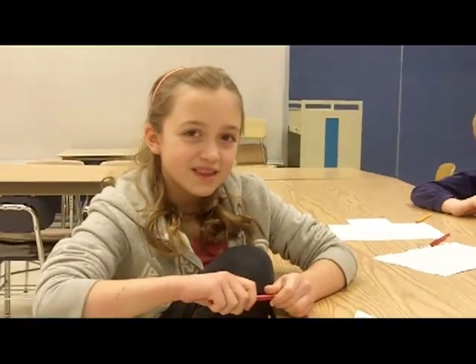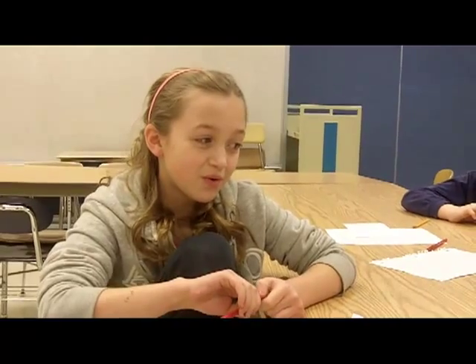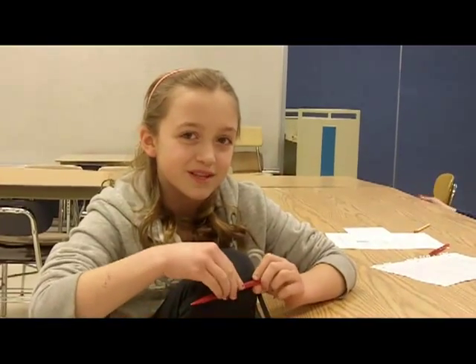And Aubrey, why do you think Mrs. Ware gives you stars and stairs? Well, I think she does so that you know how your writing is, because most people think it's just really good but they need to know that there are improvements that need to be done.